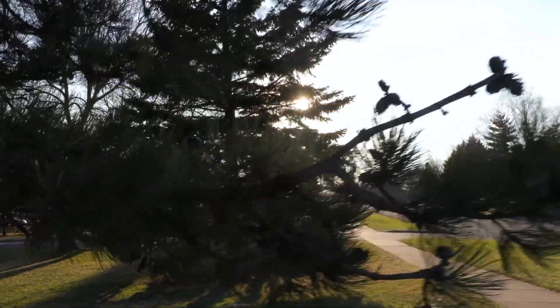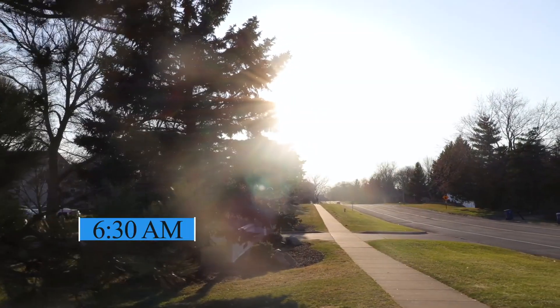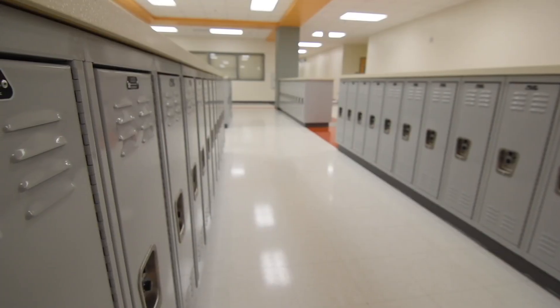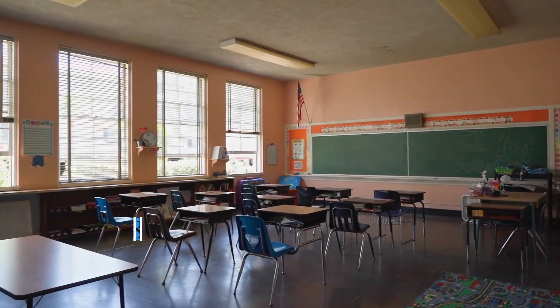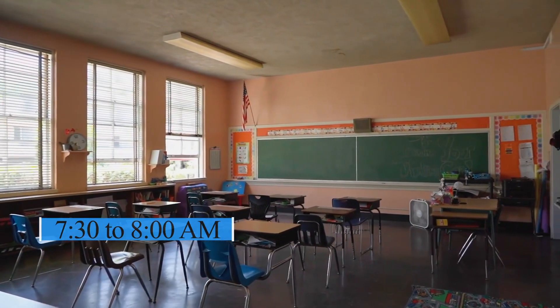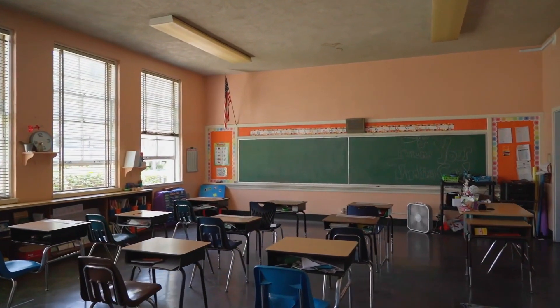It's early in the morning around 6:30 a.m. and the day begins for a student in secondary school in Germany. The school day usually starts around 7:30 to 8:00 a.m., so the morning routine has to be quick and efficient.